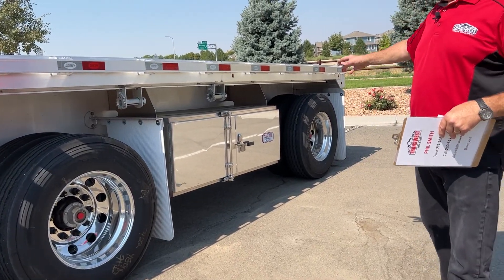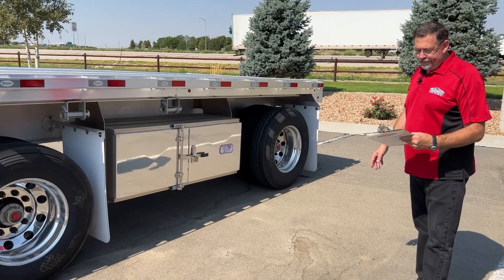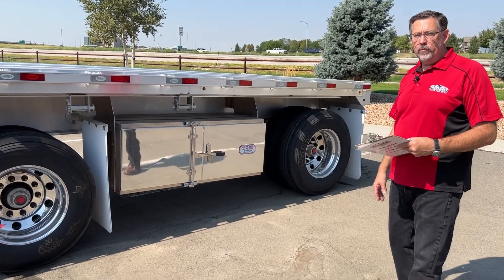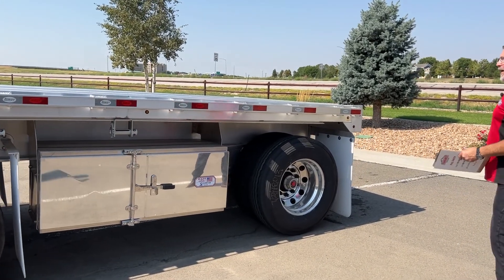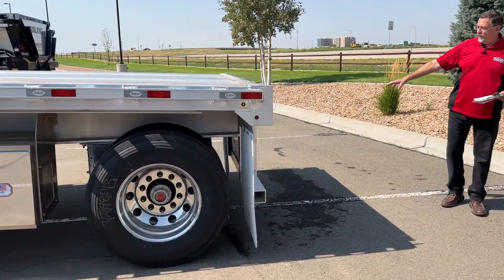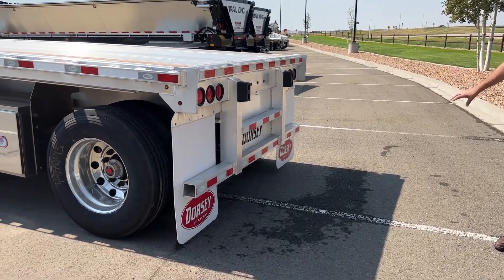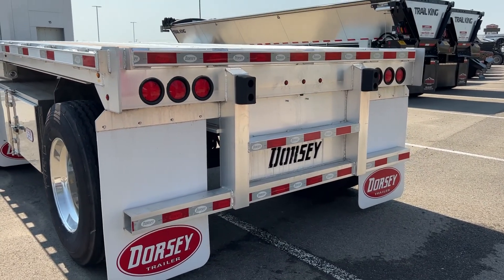Working our way back, we've got the roadside — all aluminum, 60 by 24 by 24 aluminum toolbox. Coming around the back here, Dorsey does a really nice job of completing the package with a full aluminum bumper on the rear. Beautiful welds, clean package.